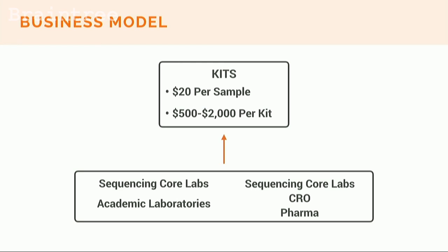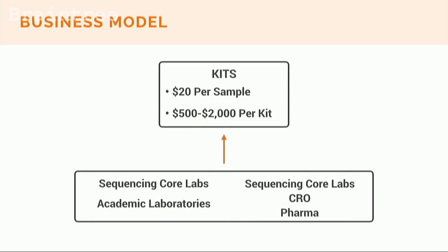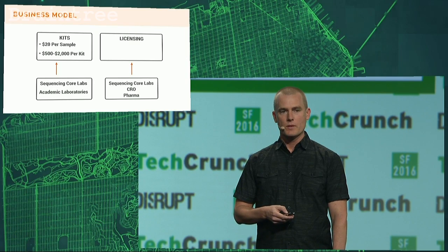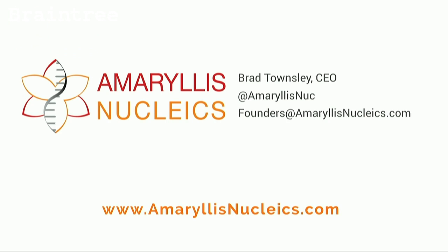Right now we're selling kits mostly to academic labs, and in the future we're looking to license our technology to facilities that do massive amounts of sequencing — like academic core labs and pharmaceutical companies — because we can save them huge amounts of money and time per sample. We're always looking for customers and partners, so if you're doing RNA sequencing or would like to, please come talk to us. Thank you.